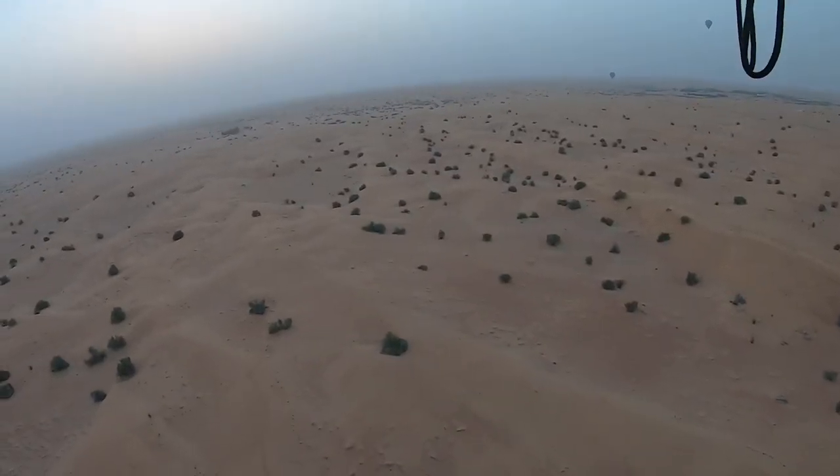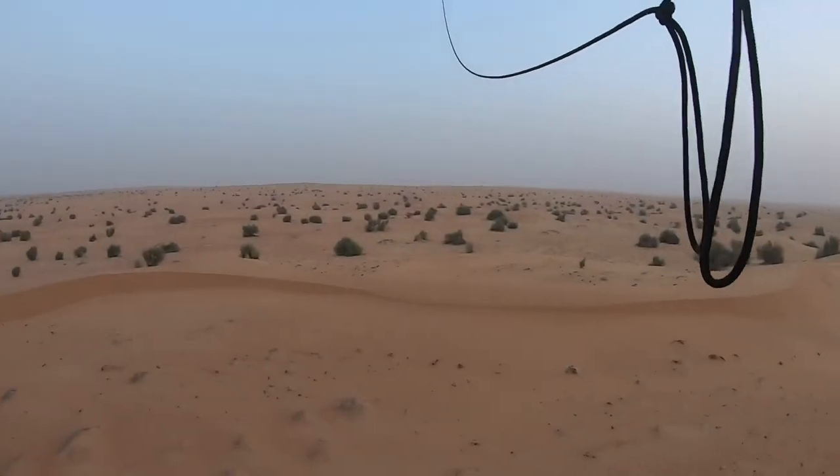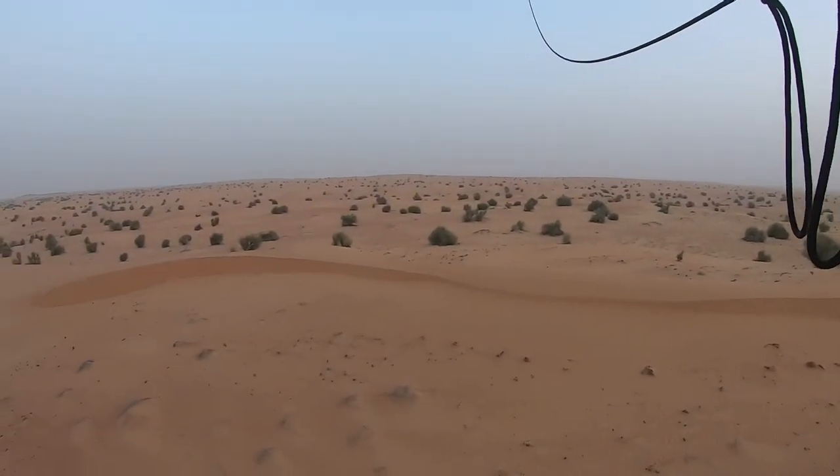Our hot air balloon descended lower so that we could see the nature reserve closer. We got so low, it felt like we were actually sailing through the desert.